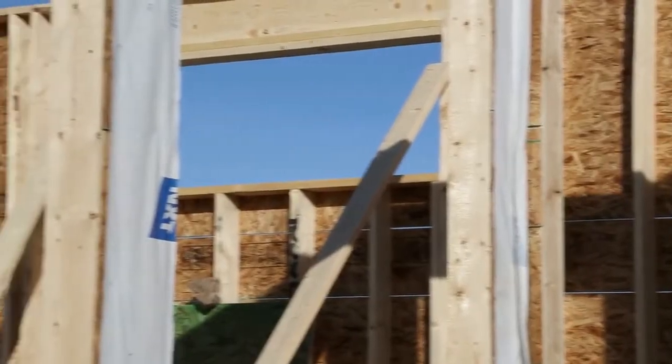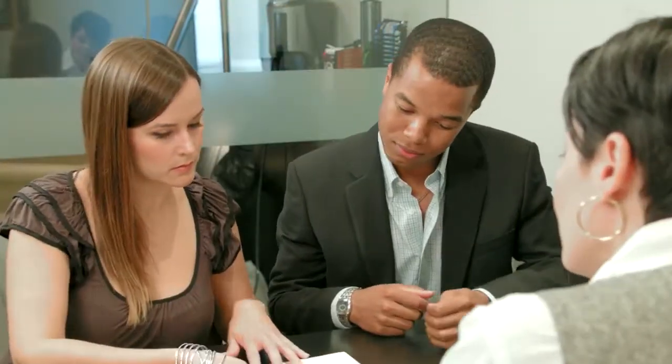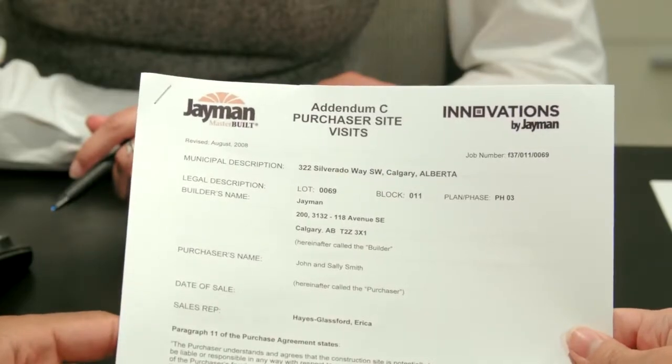As a new home buyer, we want you to be as involved in your new home construction as we are. However, while your home is under construction, it contains many hazards to be mindful of. This is why, as a new homeowner, you may only enter a Jamin construction site while accompanied by a Jamin representative.